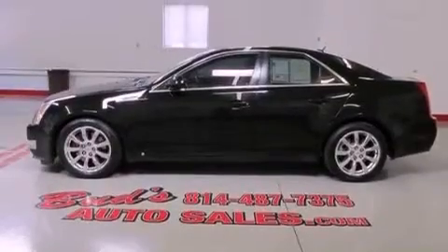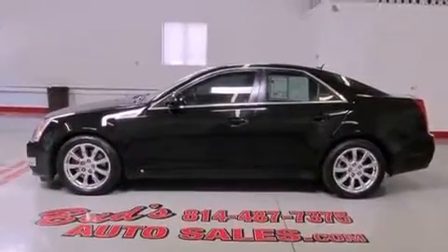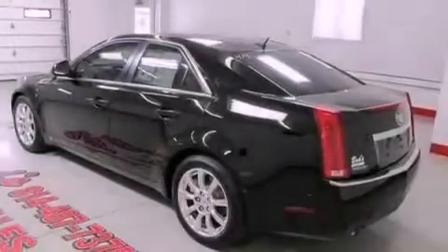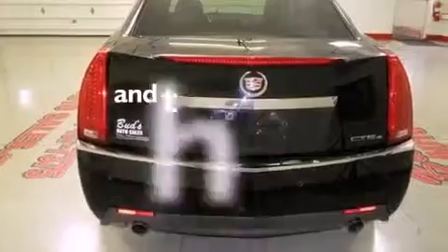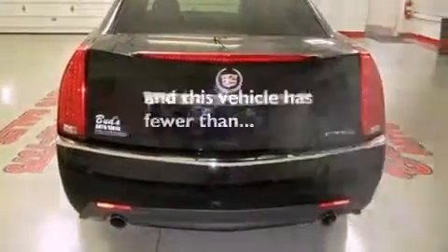Its top features include a sunroof, air conditioning, a navigation system, a Bose stereo system, direct injection, alloy wheels, traction control, side impact airbags, cruise control, and this vehicle has less than 42,000 miles.